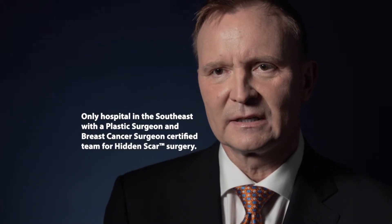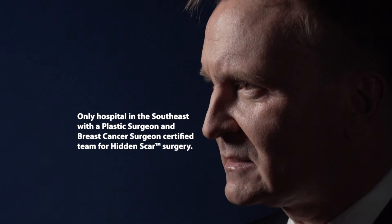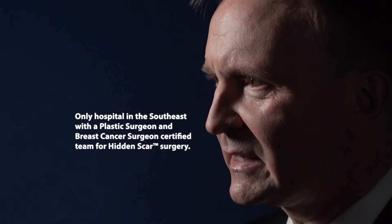Hidden Scar is a technique that is mindful of breast cosmetics after a mastectomy. If nobody knew she'd had a mastectomy, you wouldn't be able to tell.